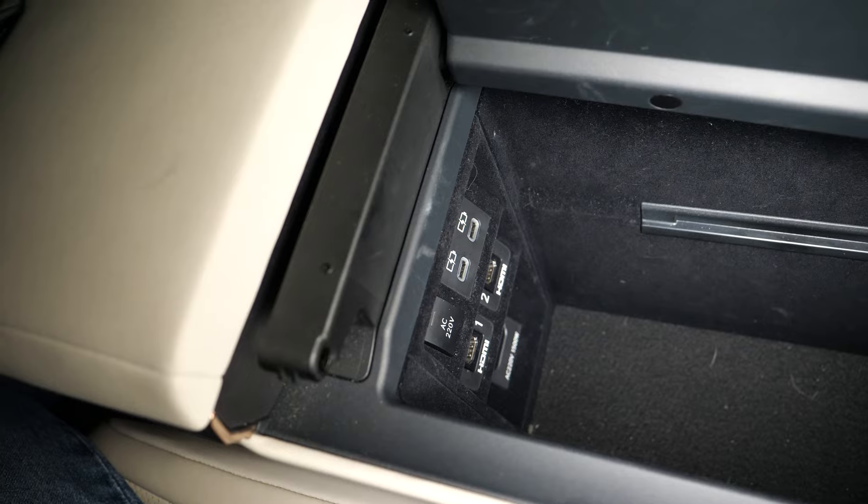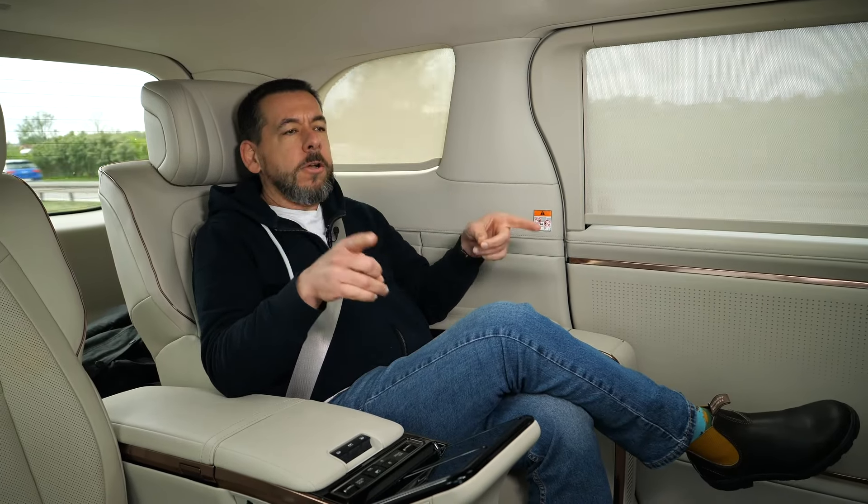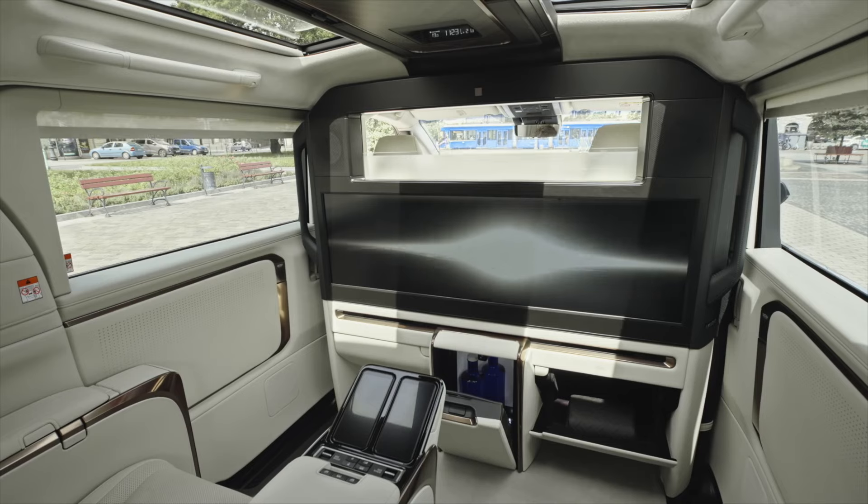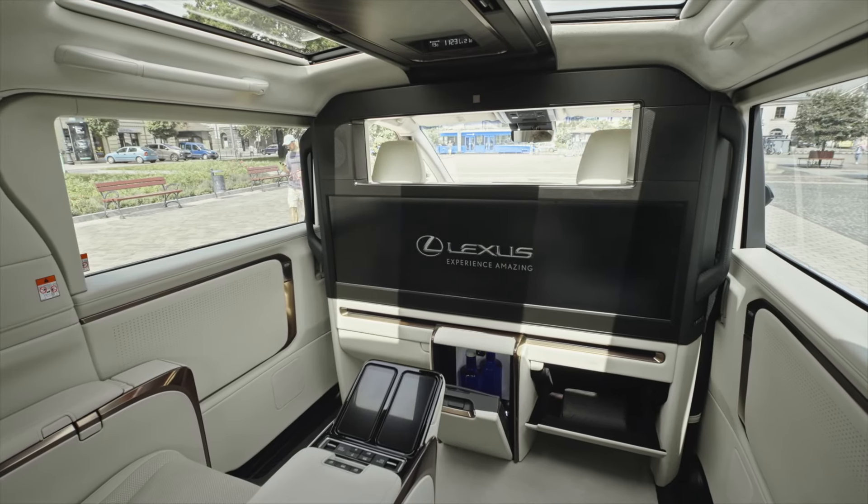In the BMW 7 Series, designers went with wireless connectivity and streaming. In the Lexus LM, the decision was made to leave the media source to the user — there are two HDMI ports in the back. You can either watch a movie on the entire screen or split it into two separate areas and play two different types of content, great for kids who can't agree on what to watch. The biggest TV possible in a car is apparently a statement of luxury; you'll just need to bring a streaming box and plug it in.